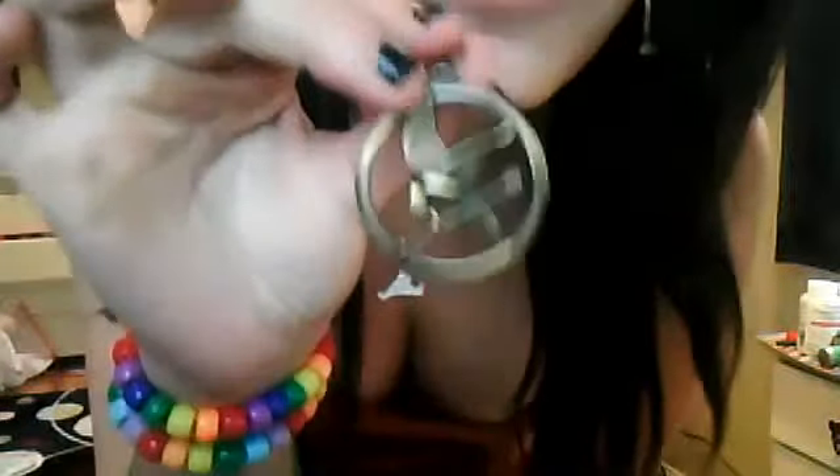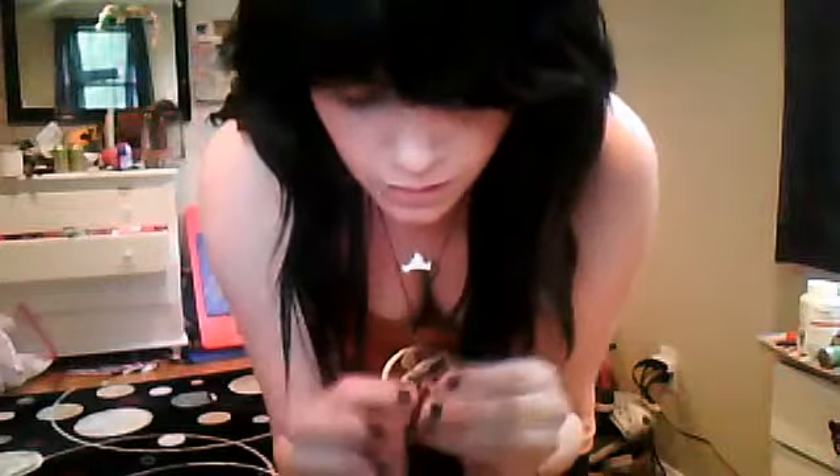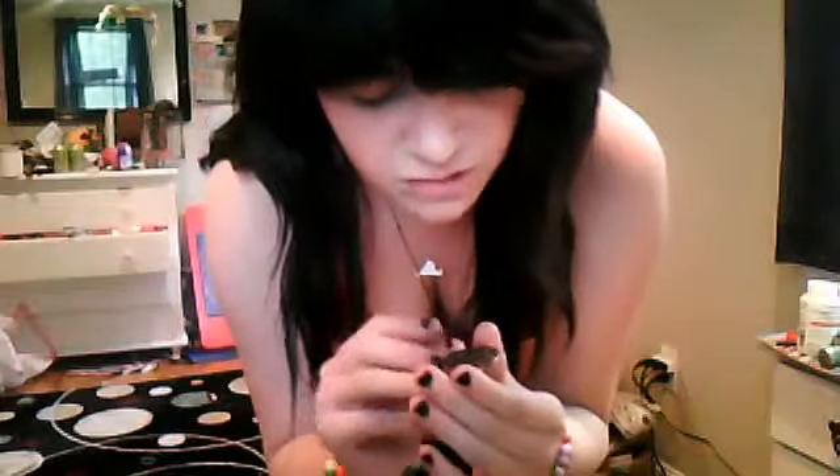The necklace is a Hunger Games symbol. It was actually originally a keychain — I just took it off the keychain and put it on a black leather rope. You can get this at Hot Topic, Borders, Spencer's Gifts, or basically any place that sells this memorabilia. The keychain was $6, and I destroyed it, but it was totally worth it because I'm going to use this so much more than I would have a keychain.